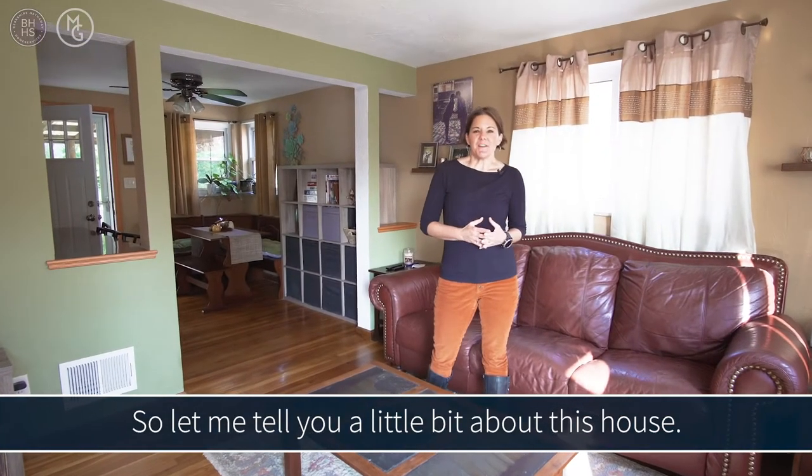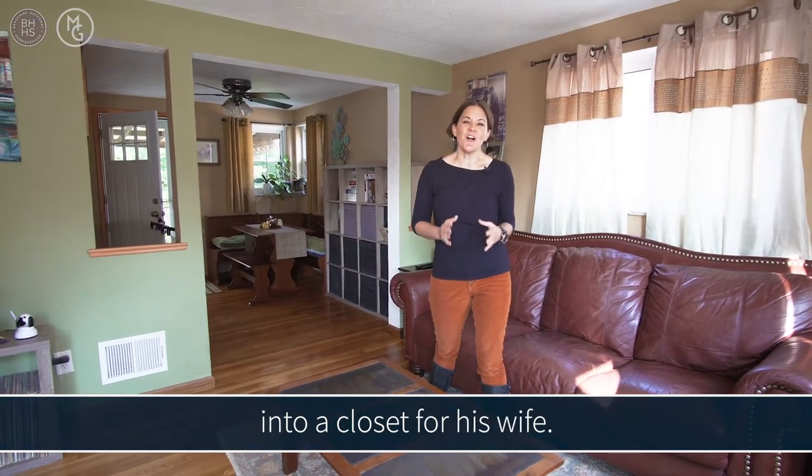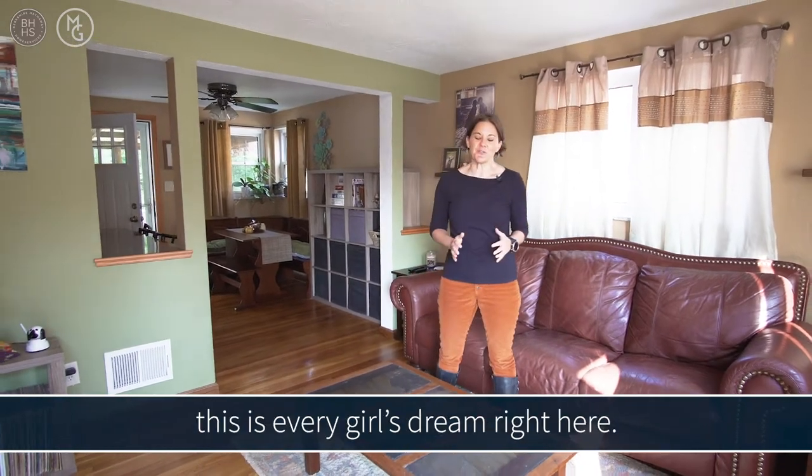Let me tell you a little bit about this house here on Valmont. The husband turned one of the bedrooms into a closet for his wife — I can't wait to show you this. This is every girl's dream right here.